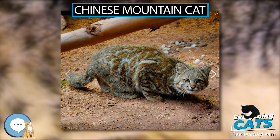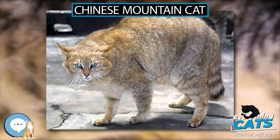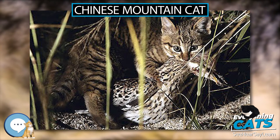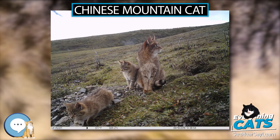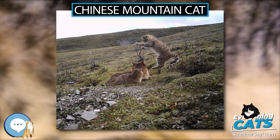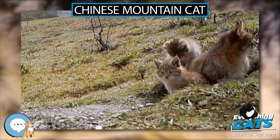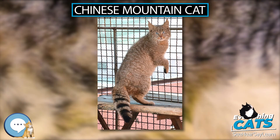The Chinese Mountain Cat is endemic to China and lives on the northeastern edge of the Tibetan Plateau. It was recorded only in eastern Qinghai and northwestern Sichuan. It inhabits high-elevation steppe grassland, alpine meadow, alpine shrubland and coniferous forest edges between 2,500 and 5,000 m elevation. It has not been confirmed in true desert or heavily forested mountains.